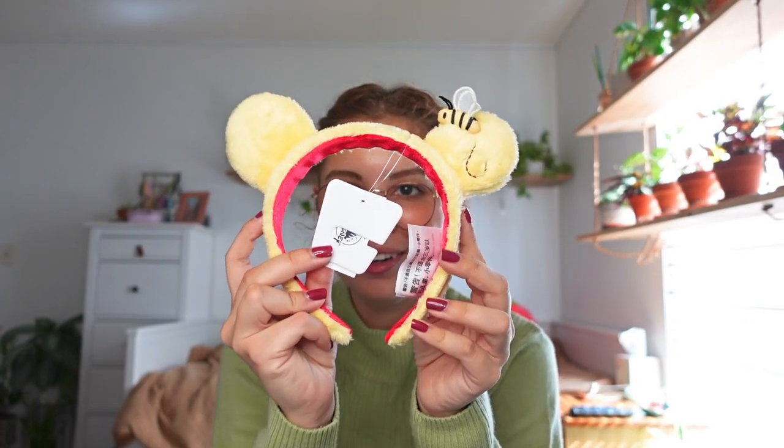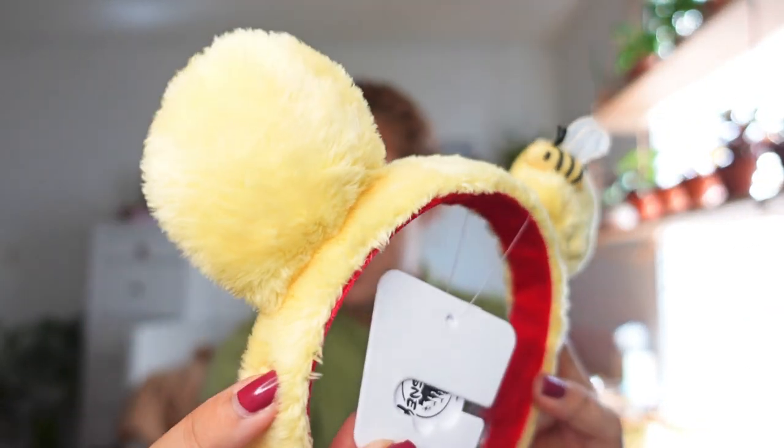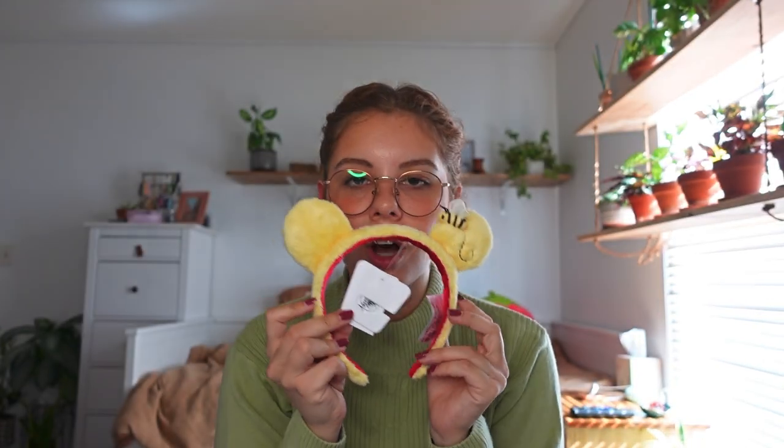The next pair of ears are literally the best ears I've ever bought — Winnie the Pooh ears! They're fuzzy with a little bumblebee on them, so cute. I got these in the tea store in the England Pavilion in Epcot, same place as the Winnie the Pooh mug. They have a whole Winnie the Pooh section in the back of the tea store. These were $29.99, which is pricey for how tiny they are compared to regular ears, but they're just so adorable I had to get them.